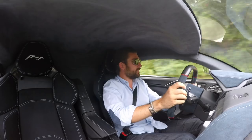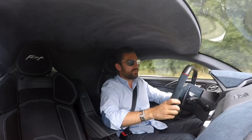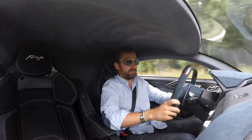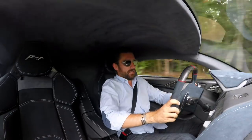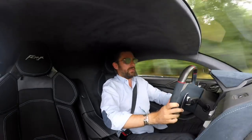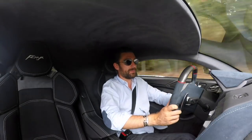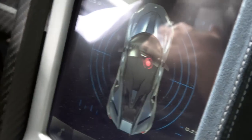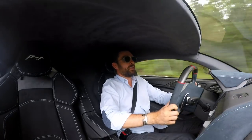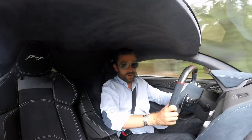Rare doesn't really do this thing justice either. W Motors are only going to be building a maximum of 25 of these cars each year, and the production run won't be for that long. At a £1.4 million price tag, it's not like you're going to be seeing these cars all over the place. But that's the point — you're not investing in a car like this because you want to be a me-too supercar driver.